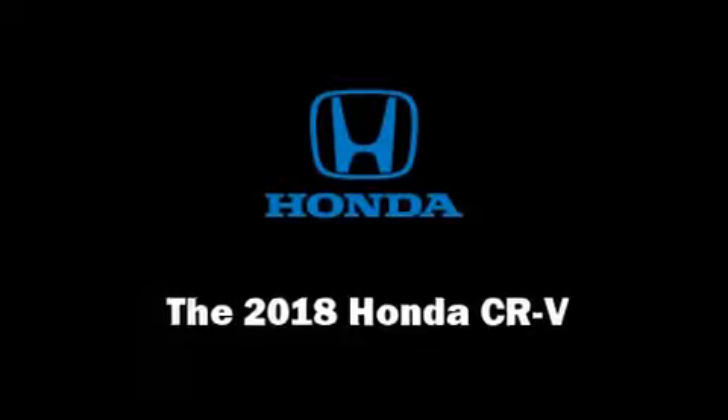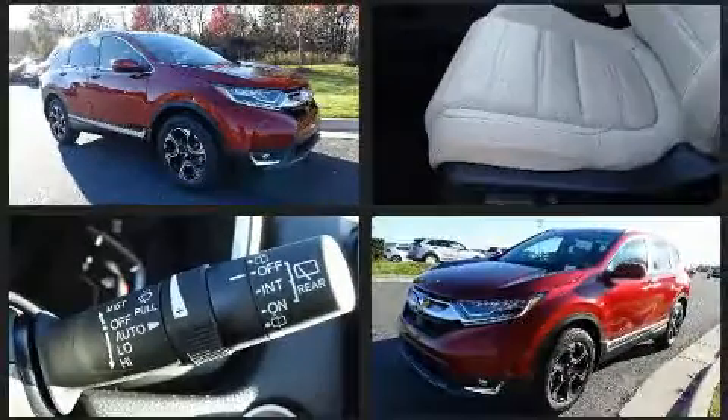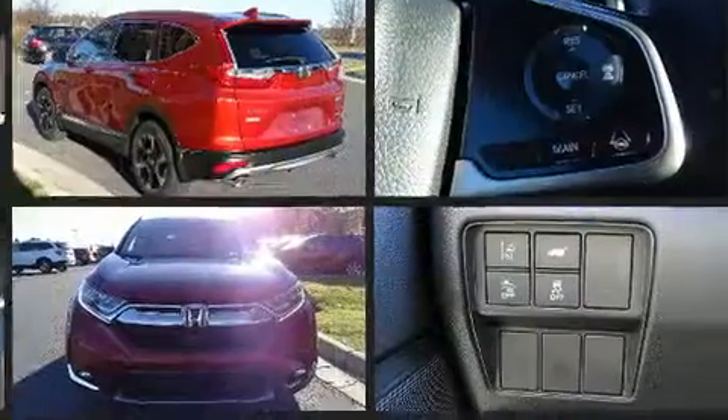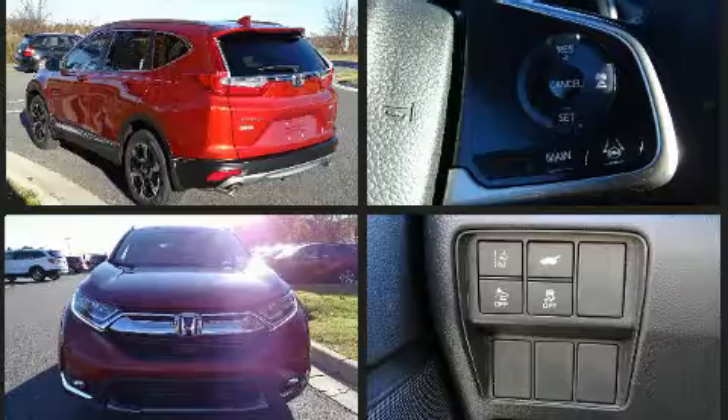You can expect a lot from the 2018 Honda CRV. Smooth gear shifts are achieved thanks to the efficient four-cylinder engine, and for added security, dynamic stability control supplements the drivetrain.